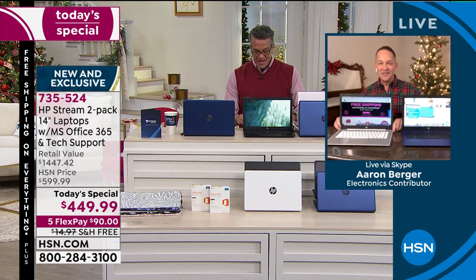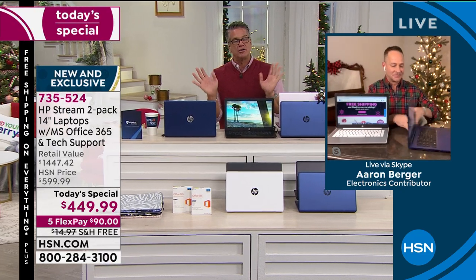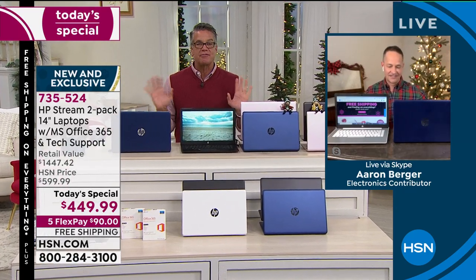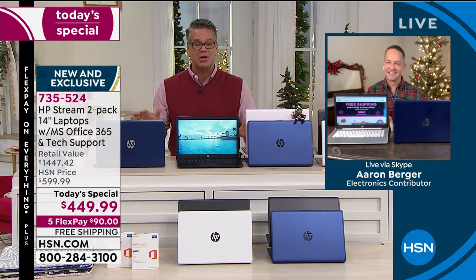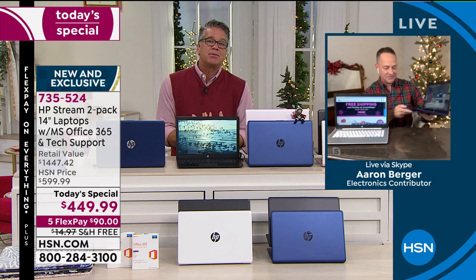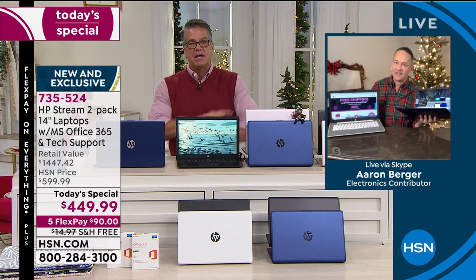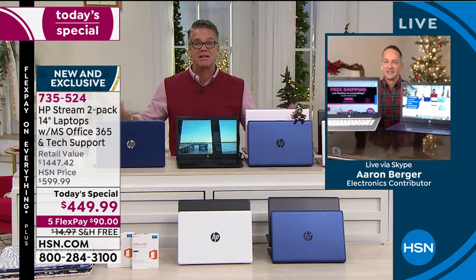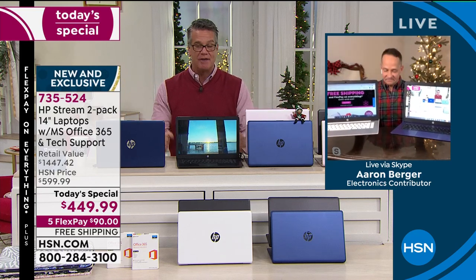Thank you, sir. To me — and I know you do computers all year long — to get two stream books at under $500, to get two stream books at under $800 is phenomenal. This would be my choice right now because my computer is eight or nine years old. I would love to get one for me, get one for Danny, scratch it off the list. We've got FlexPay, VIP financing, everything is available. This is a slam dunk of an offer.